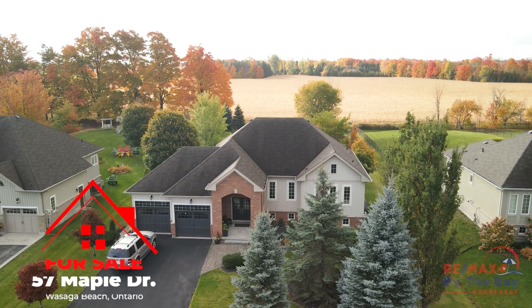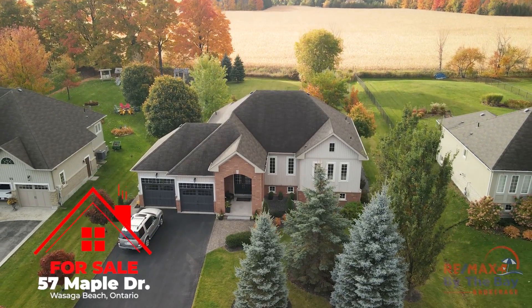Hello. Does it get any better than this? Are you looking for an executive home on an estate lot? Do you want to live in a community surrounded by million dollar homes of a similar quality? I'm Andrew McKay of Remax by the Bay Brokerage here in Wasaga Beach and this is 57 Maple Drive, Wasaga Sands.